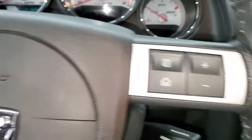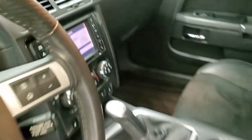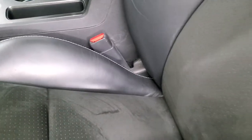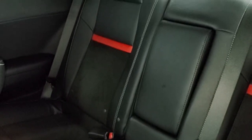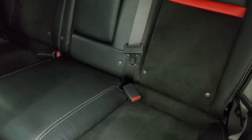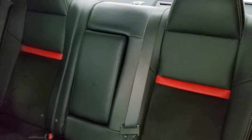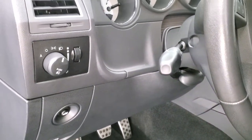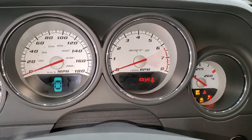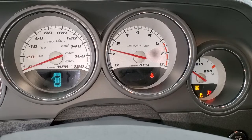We'll take a quick look at the back seats and then start it up and check out under the hood. The back seats are in excellent shape — no rips or tears. It does have the LATCH child safety system for any child car seats you may want to put back there. And we'll start it up, take a look under the hood, and check out that exhaust as well.